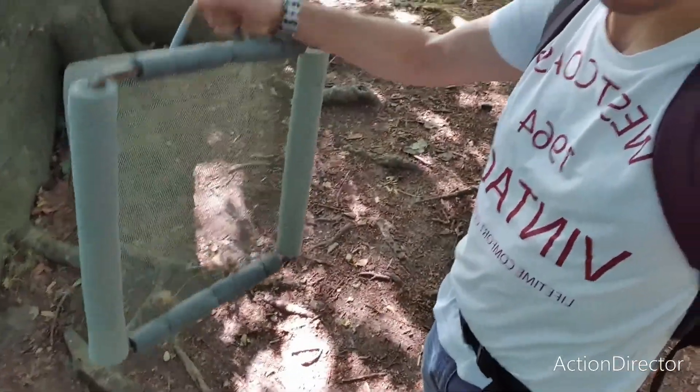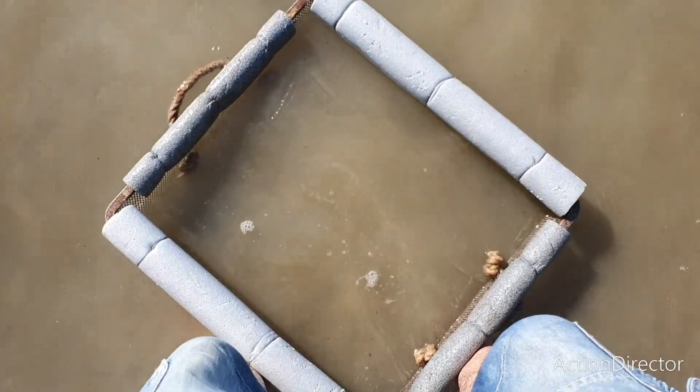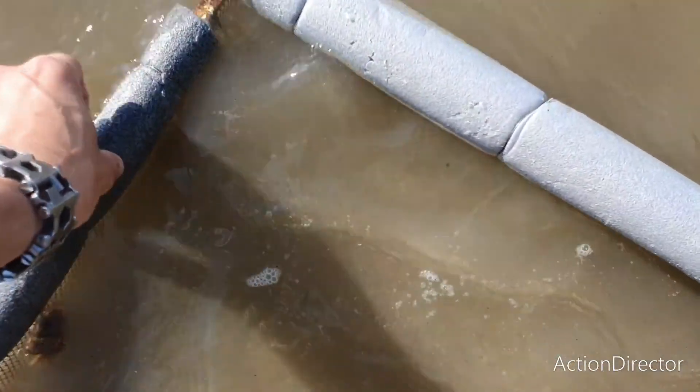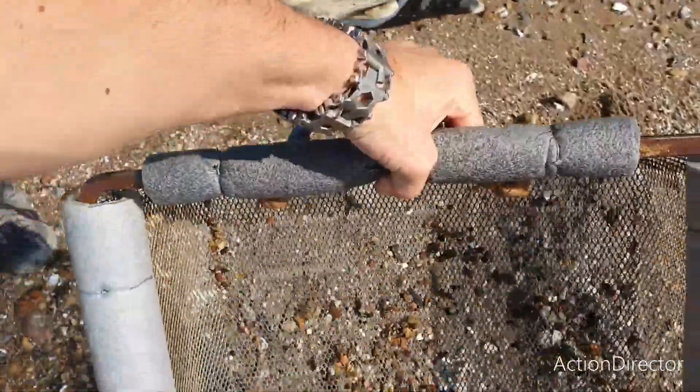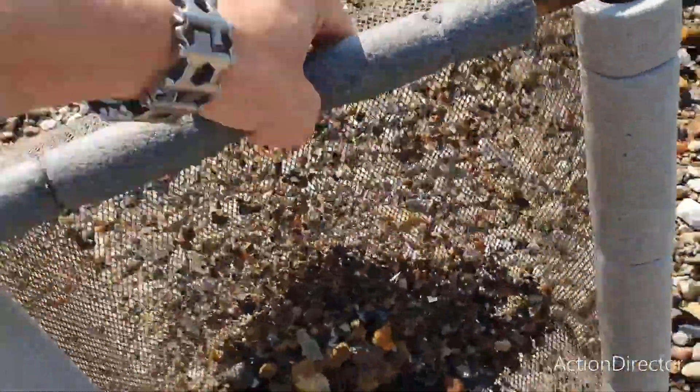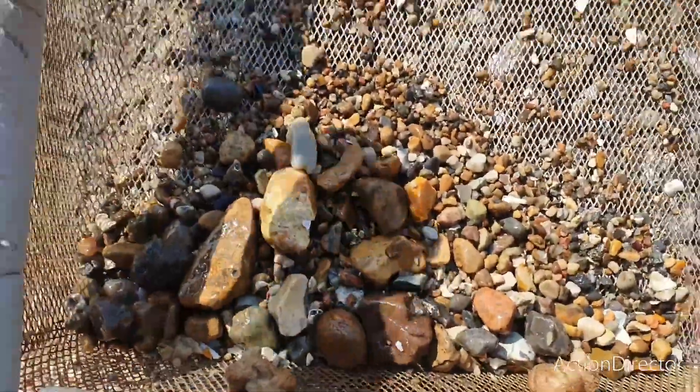We didn't find anything yesterday, so we decided to make another move today and try some sifting and digging for shark's teeth. We are going to move to another location afterward and see what turns up today — if anything. We are going to try some sifting here and see if anything comes up from the sifter.